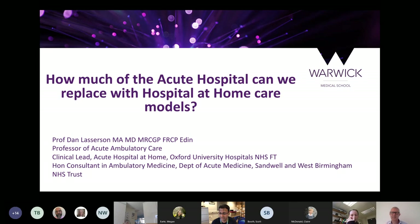Good afternoon, everyone. It's indeed a great pleasure to introduce today's speaker giving us the Leading Lights Lecture. This is Professor Dan Lasserson.